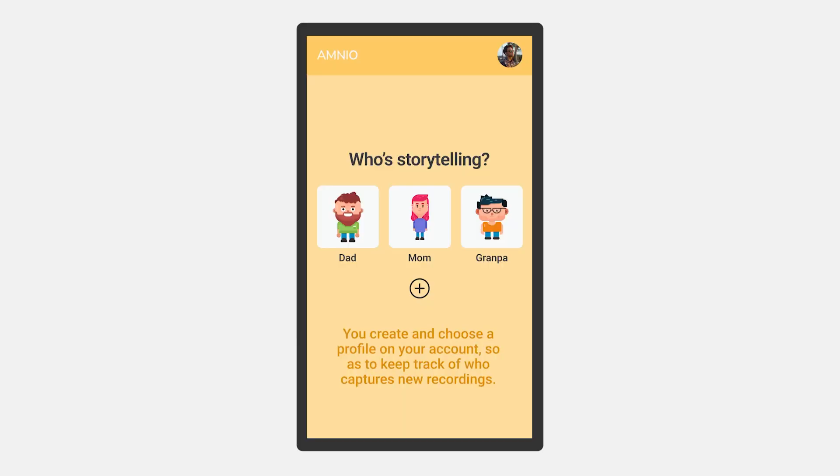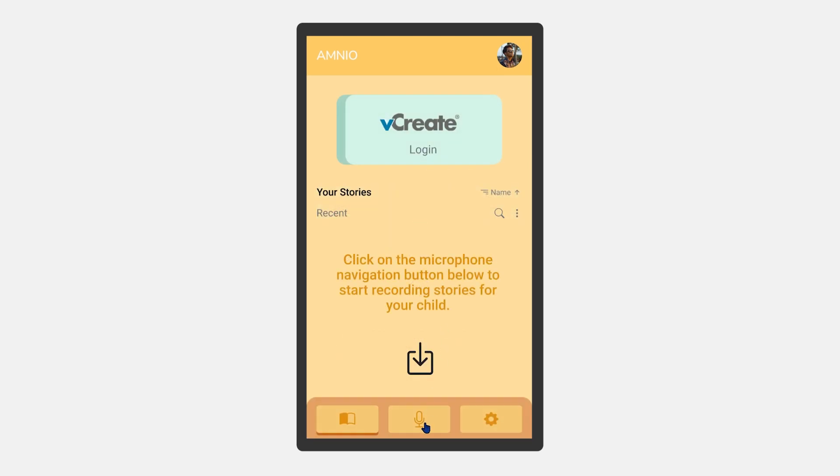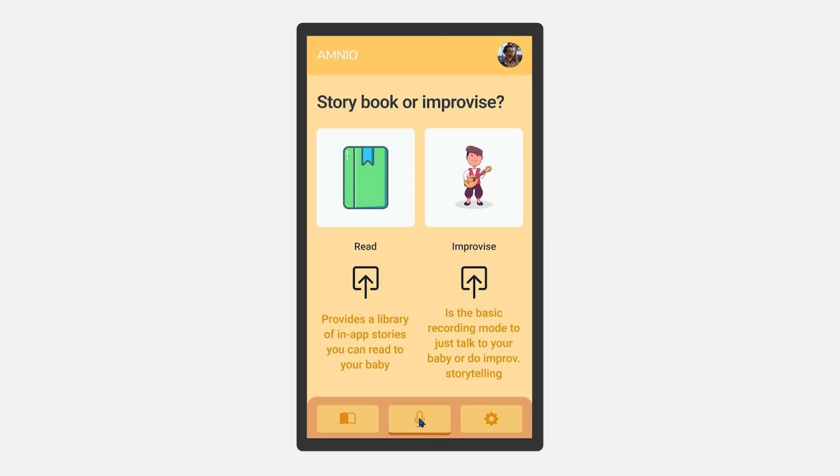The app is very intuitive and easy to use. Parents can create and select a profile, tap on the record button and choose a recording mode. They can either pick a story from the application's library or make a simple recording of themselves speaking to the baby.